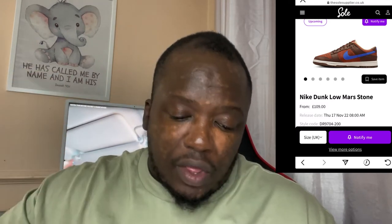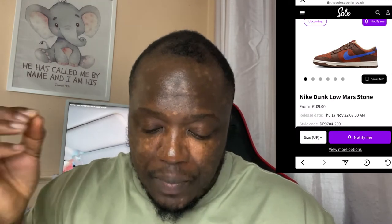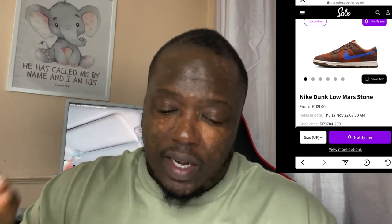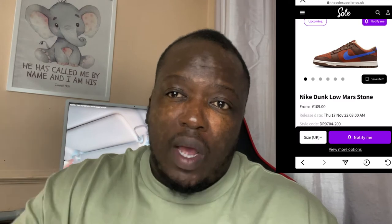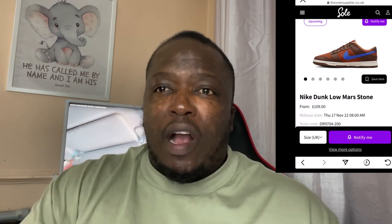Starting with the front, as you can see, the toe box comes in a lovely suede finish. On the side panel just where the tick is, you've got that lovely red stone effect. Moving along to the top back section, you've also got that red stone panel at the top which goes around to the ankle part of the shoe.